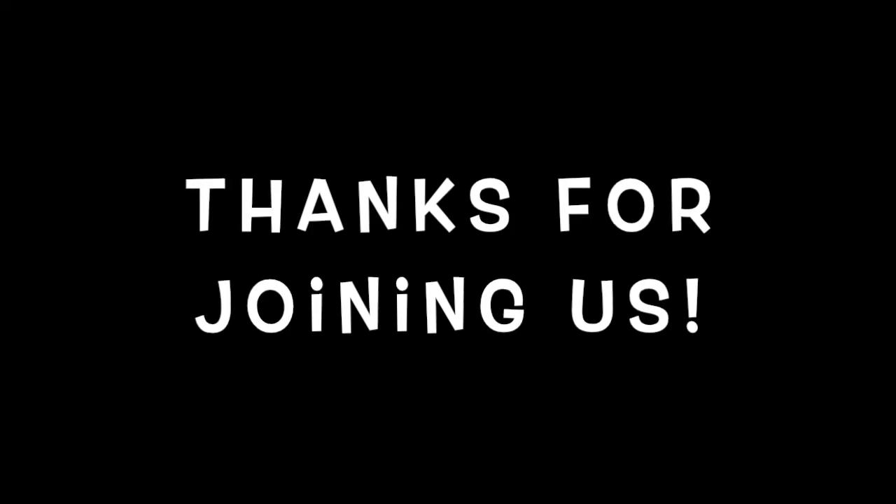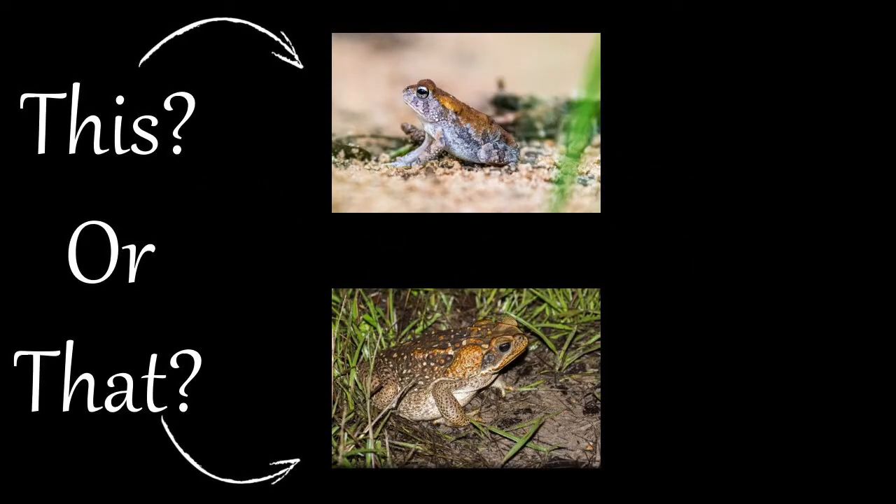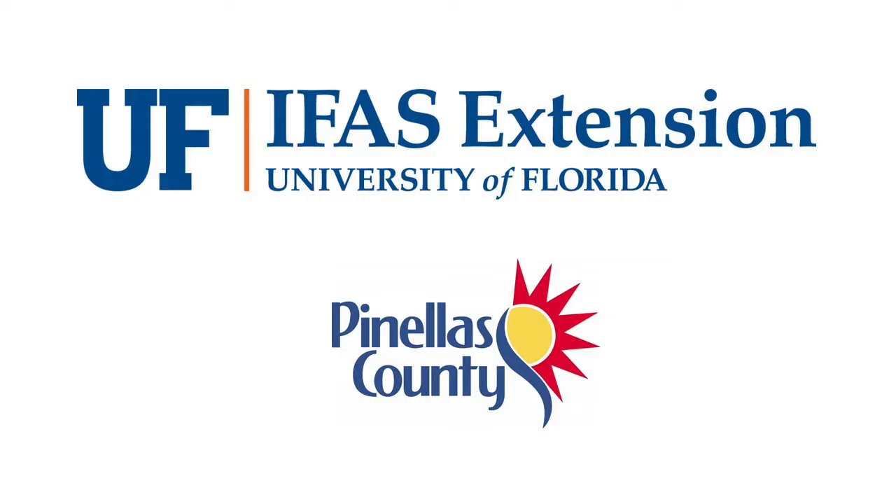Thank you for joining us and stay tuned for more episodes from our This or That series from your UF/IFAS Extension Pinellas County office.